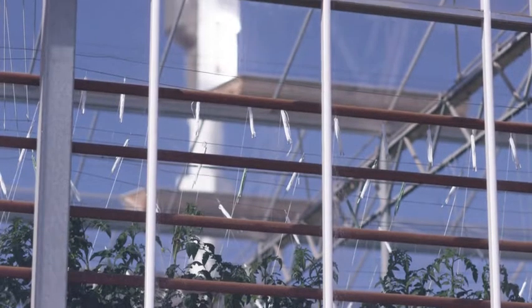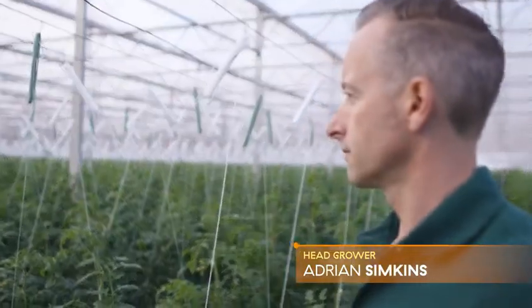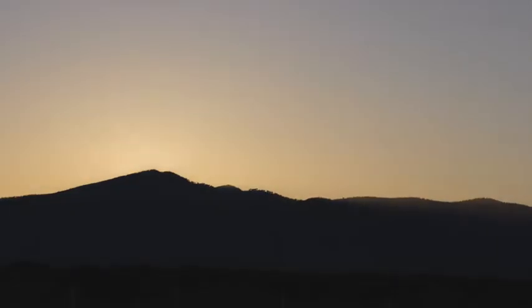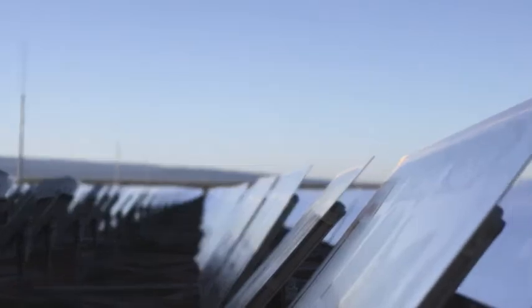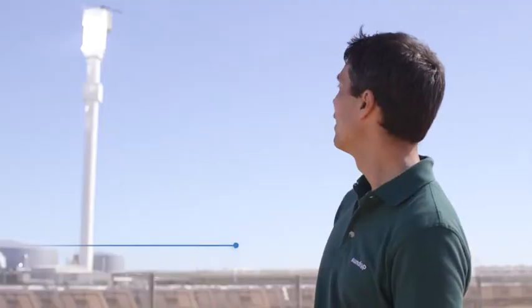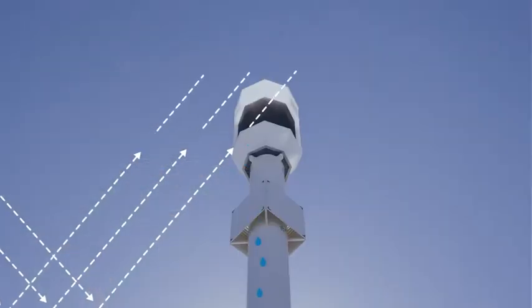This is a world's first — we're harnessing the sun's energy to desalinate saltwater to create fresh water to irrigate our crops. When the sun comes up over the Flinders Ranges, the mirrors reflect the sun's energy to a central point on the tower. At the top of the tower you see a very bright light, and that bright light is basically the focus of all those 23,000-plus mirrors onto the central point.